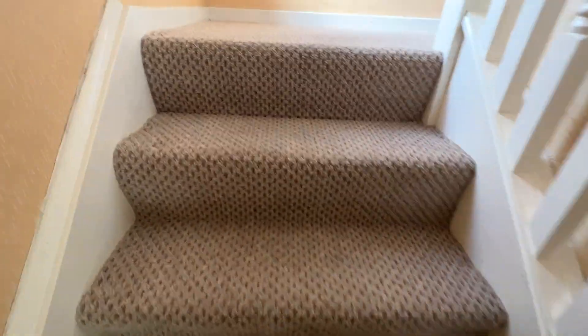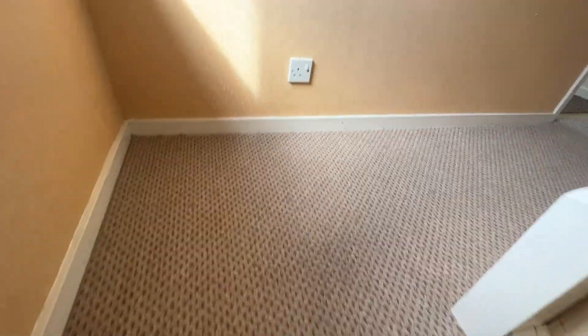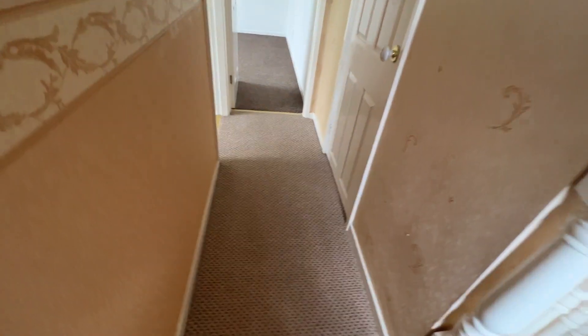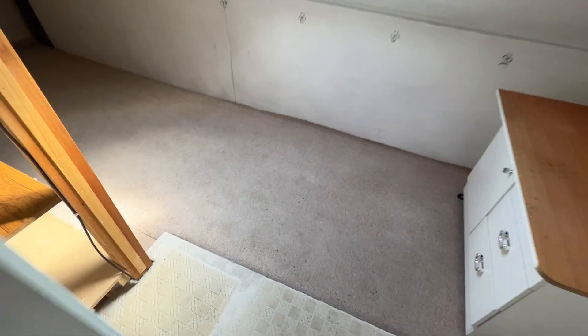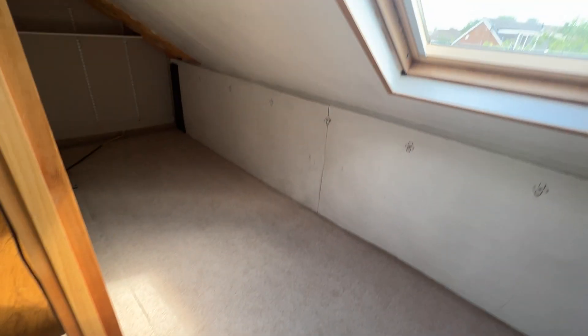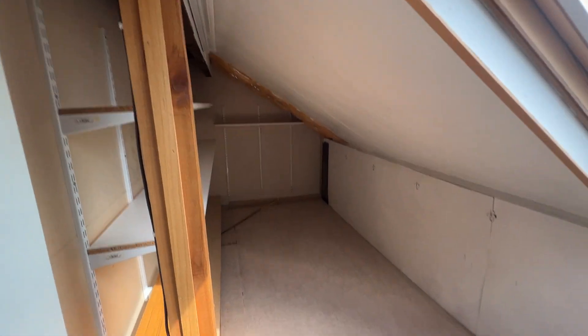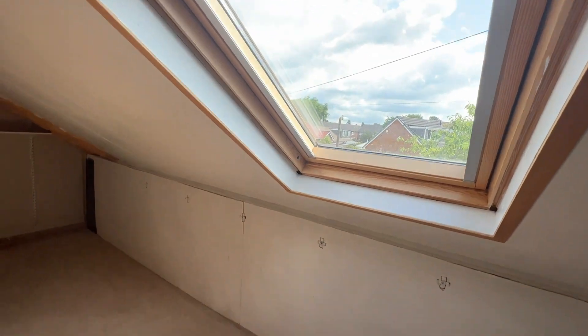Nice fitted carpets and neutral decor throughout. Three rooms up here: a storage room with purpose-built shelving as you can see, and a Velux window.